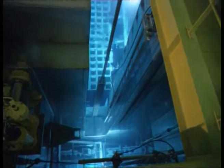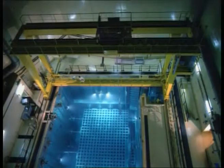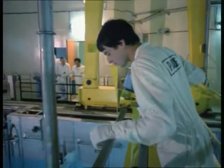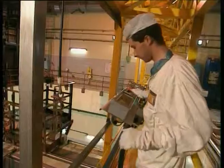In a nuclear power plant, spent fuel is unloaded under 5 meters of water in a reactor pool. Water has a dual-fold purpose: it not only cools the fuel assemblies, which are very hot, but also efficiently protects the technicians against radiation.